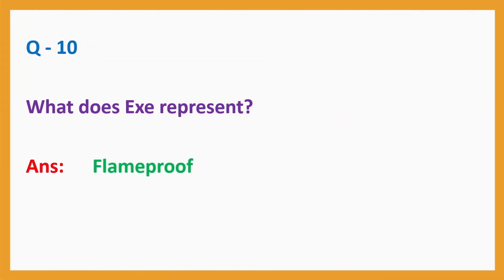Question number 10: What does EXE represent? Answer: Flame proof.